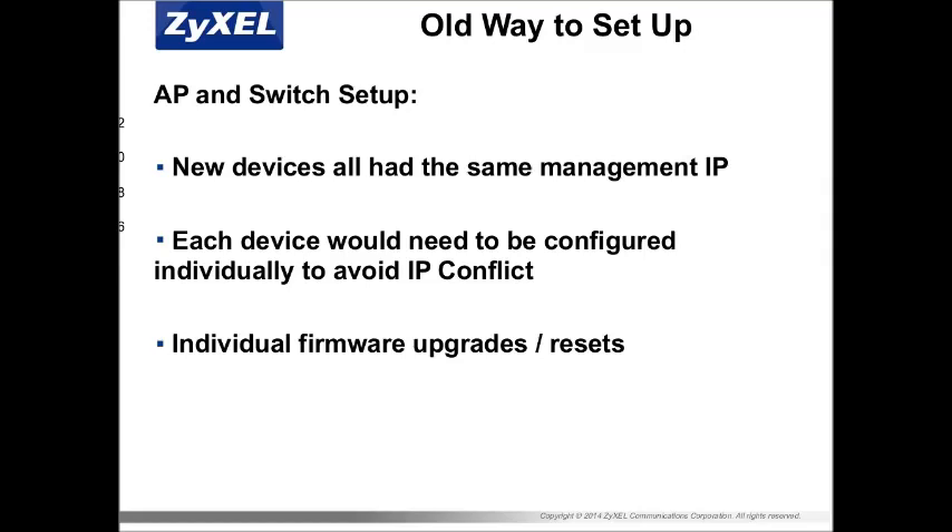The old way of setting it up required configuration of each device one by one. You'd have to set your laptop to a static IP address, plug in each device, configure it, and move on. New devices all share the same default IP — like 192.168.1.2 — so you can't plug them all in at once or you'll have an IP conflict. Having to plug your laptop into each AP, configure it, unplug it, and repeat over and over really adds to the complexity. Firmware upgrades also required individual device attention, so you had to manage all of that separately.